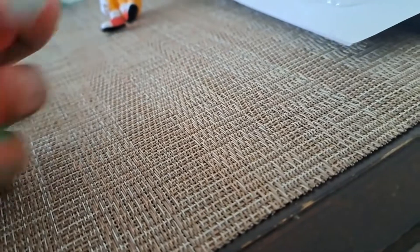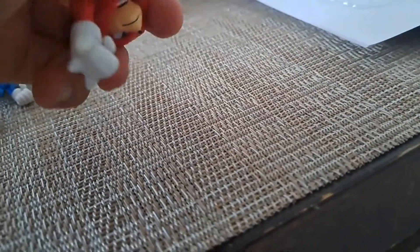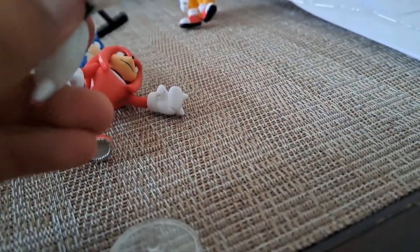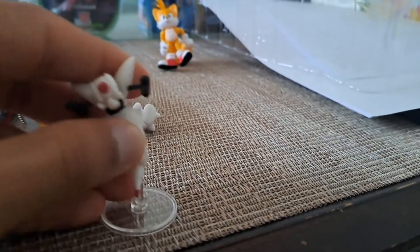The shoes are cool. The whole character is more accurate than the others — the shoes, the gloves, the tail, the head. You can't rotate the head like the other characters, but you can still move the arms and the legs. His design is cool.